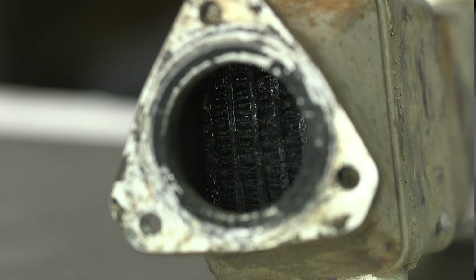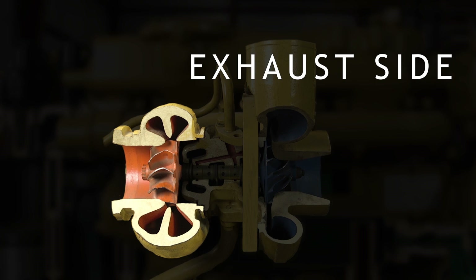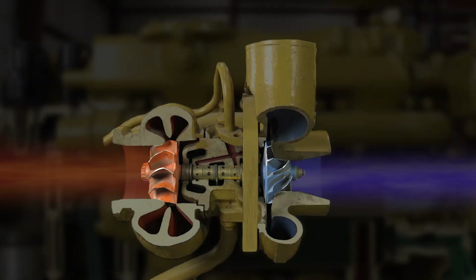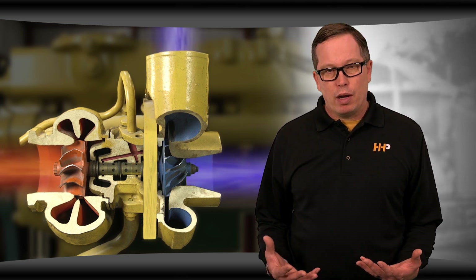In a standard turbo, the exhaust gas travels through the turbine or exhaust side, spinning the shaft and the compressor wheel. Air is also drawn in by the compressor wheel, which is then compressed into high-pressure, high-temperature air. This is then forced through the outlet to a cooler and then into the engine. The exhaust gas spins the compressor wheel and supplies higher volumes of air into the engine.